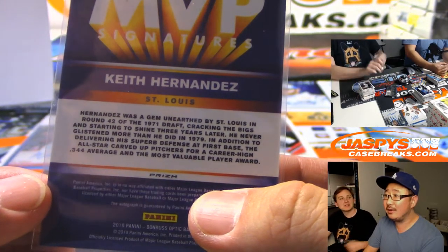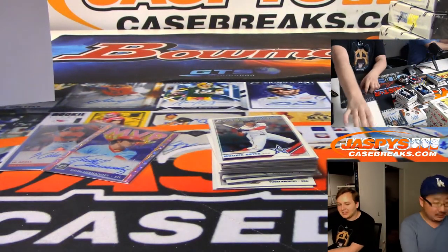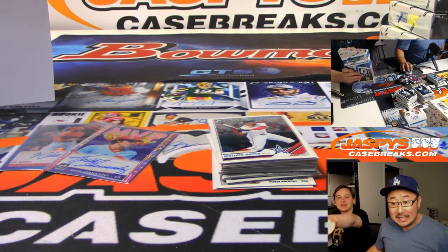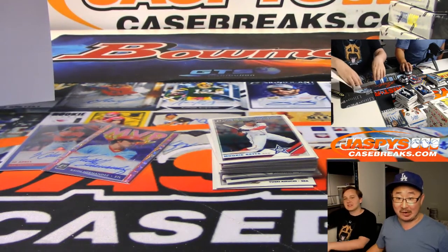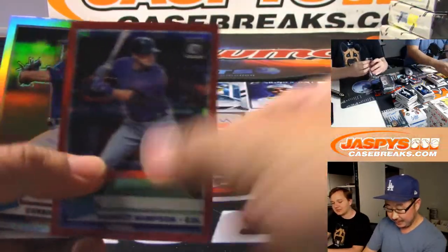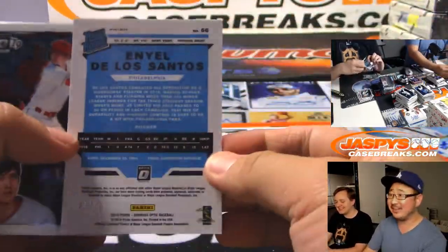Did Keith Hernandez win an MVP with the Cardinals? I grew up in New York, I think of him as a Met — maybe it was because of that Seinfeld episode. Keith Hernandez did not win an MVP with the Cardinals. According to Panini, maybe it's a different Keith Hernandez. Wow, 1979 — he lived there nine years. He lived there more years than the Mets. I don't associate him as a Cardinal. That's East Coast bias, definitely. I got to put more respect on Keith Hernandez's name. He's got a great autograph.